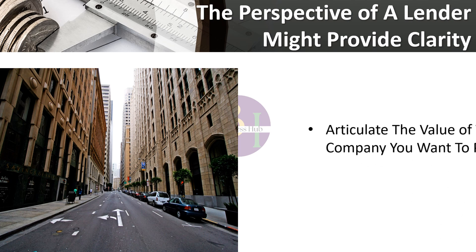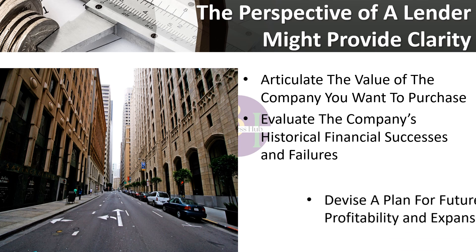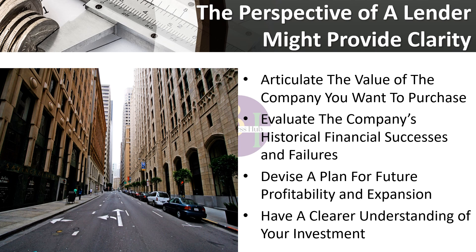The perspective of a lender might provide clarity. Obtaining a loan to acquire an established firm may be time-consuming, but there may be a hidden advantage. It demands you to articulate the value of the company you want to purchase and your reasons for thinking you will be successful. You'll need to evaluate the company's historical financial successes and failures and devise a plan for future profitability and expansion. The process of applying for a loan might allow you to have a clearer understanding of your investment, and you could also get feedback on the opportunities, dangers, and benefits. Clarity may be more precious than dollars on an investment of this magnitude.